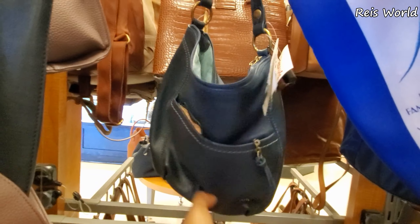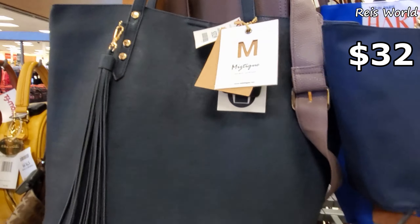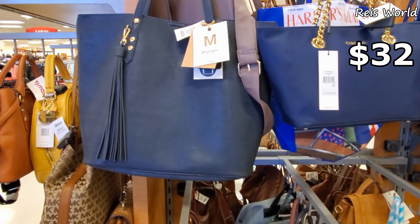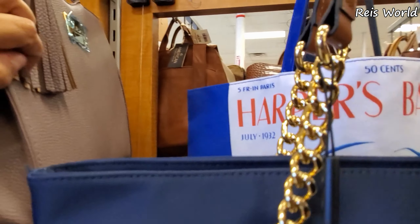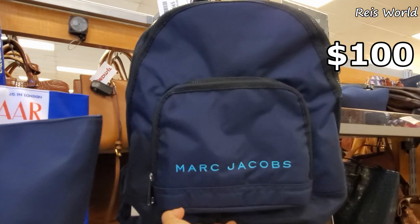The sack is $44. We have Mystique — vegan leather for $32, large tote. I want to say BB on top — yeah, more BB. More BB canvas large Marc Jacobs for $100.